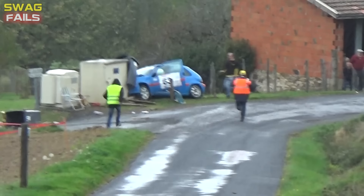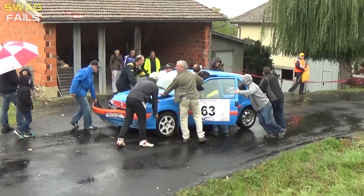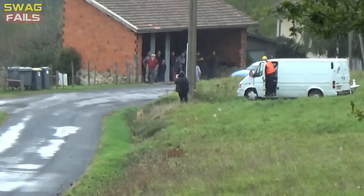A big scare for crew number 63 on aquaplaning at SS4 at a place called Lapture. Fortunately, there were no injuries, even for the commissioners.